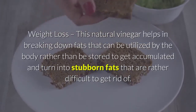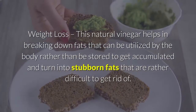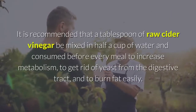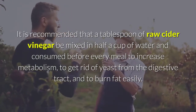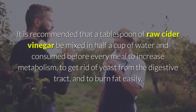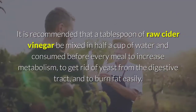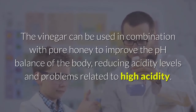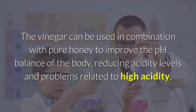Apple cider vinegar helps in breaking down fats so they can be utilized by the body rather than stored as stubborn fat. It is recommended that a tablespoon of raw cider vinegar be mixed in half a cup of water and consumed before every meal to increase metabolism, eliminate yeast from the digestive tract, and burn fat more easily.